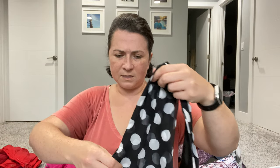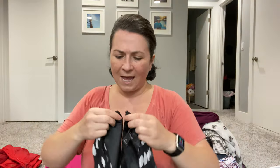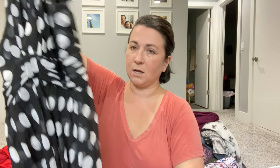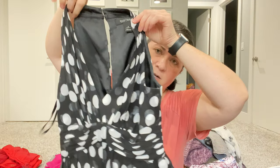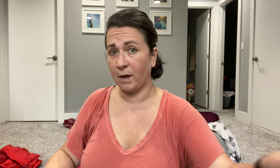This is a really pretty White House Black Market dress. I don't always pick up this brand, but when I do, it's usually to send to thredUP because it can sell well there. I just thought it was a really cute piece — polka dots. So that's going in my thredUP pile.